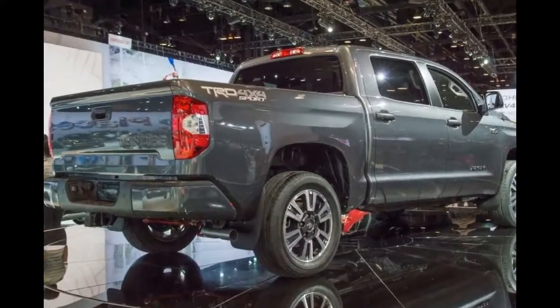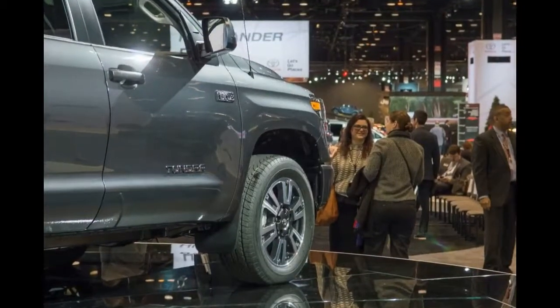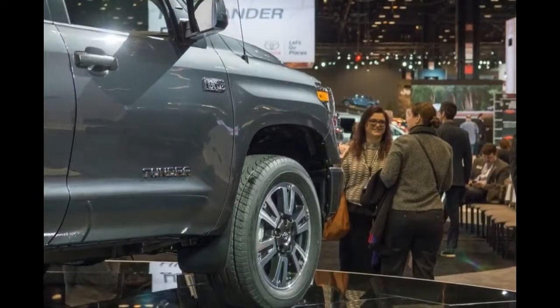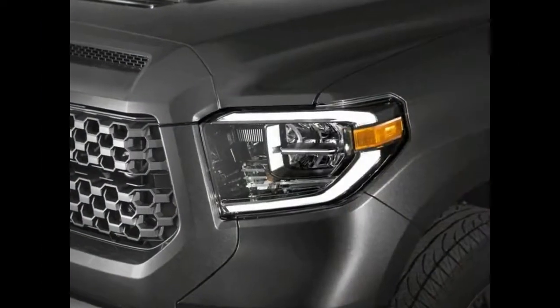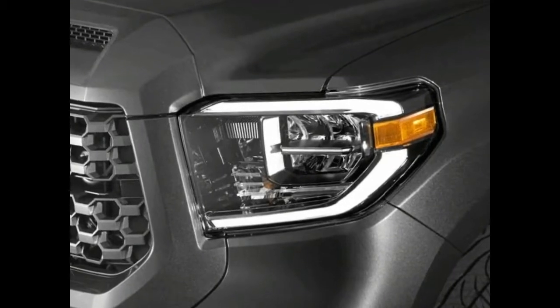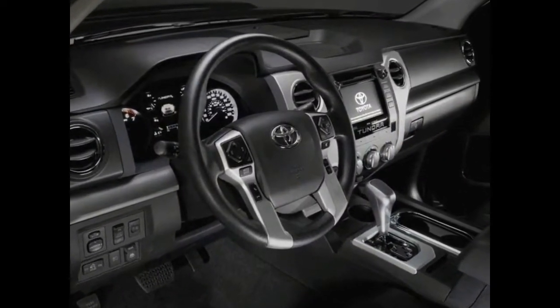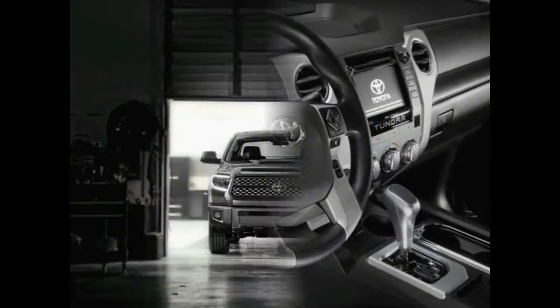The 2018 Tundra will be mostly unchanged except for the all-new TRD Sport trim level, available in October — it slots between the SR5 and Limited trims. Each of the other trim levels — the SR, SR5, Limited, Platinum, and 1794 Edition — get a new grille design and updated headlight look.